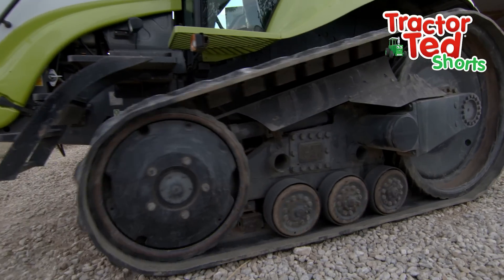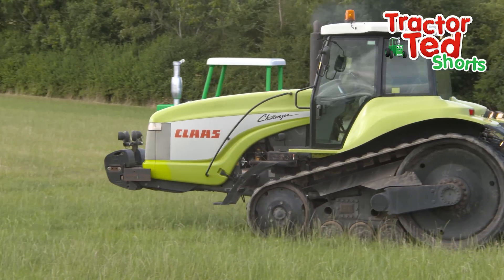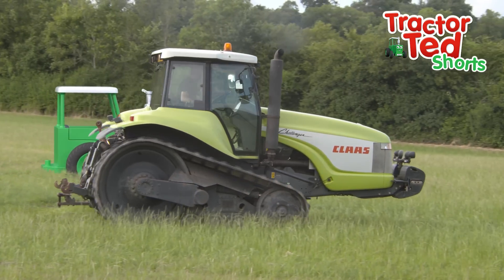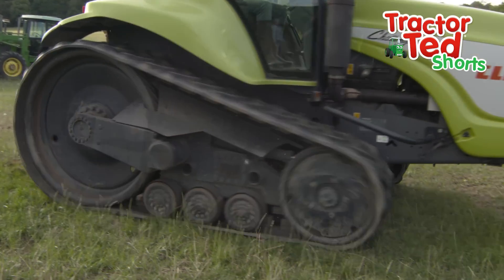Caterpillar tracks help the tractor drive over muddy ground. Look, it's spinning like me! Whee! Whee!